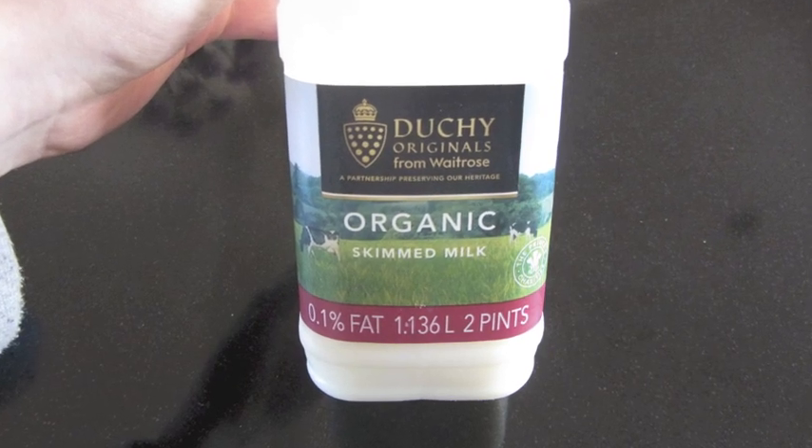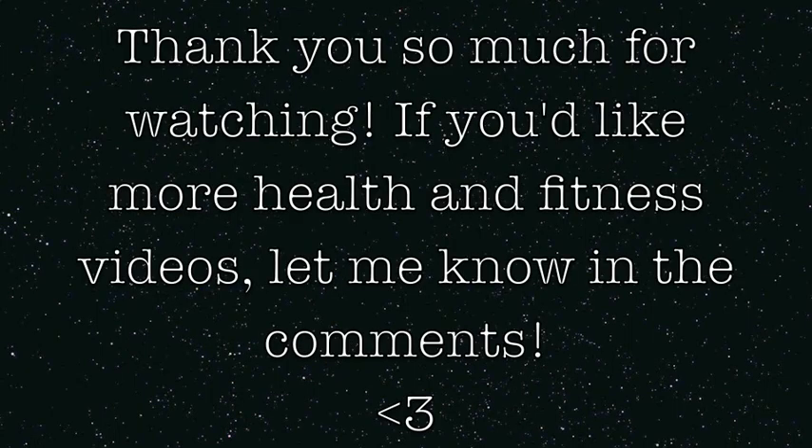So thank you so much for watching. I hope you enjoyed this, and if you want more of these videos, let me know. I have to go now, so bye!